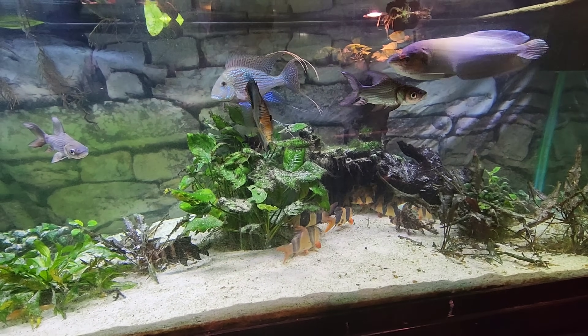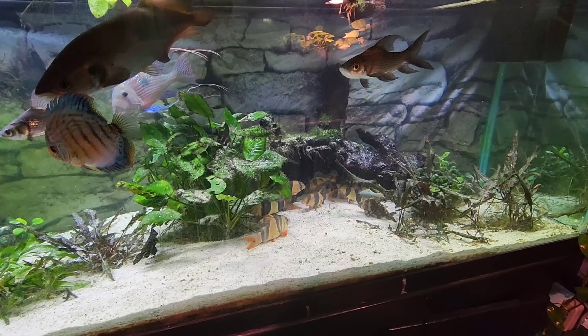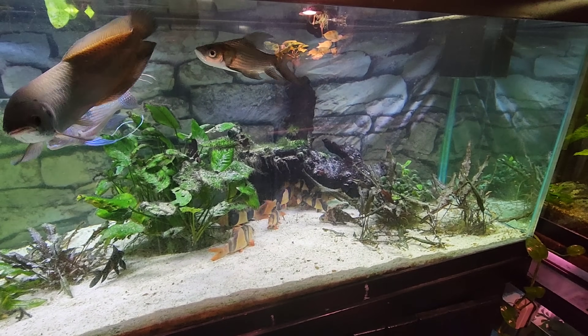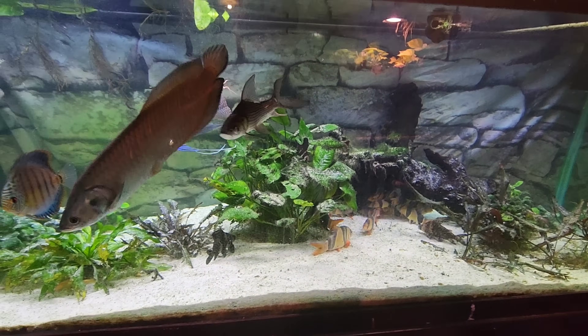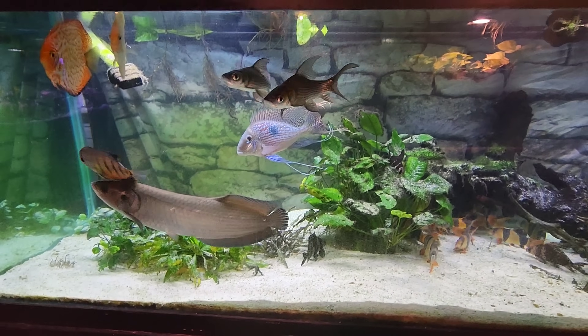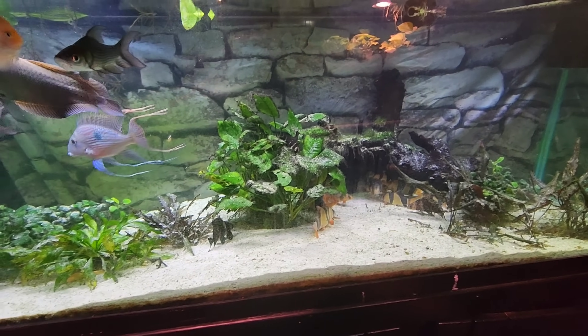Hey everybody, Big Rich here with Ohio Fish Rescue and we are doing another specialty tank. Now this ain't a big tank, it's only 180 gallon, but it is by far one of my favorite tanks. It has my African Arowana in it, my Geophagus, my Clown Loaches. So stick with us, this is going to be awesome.